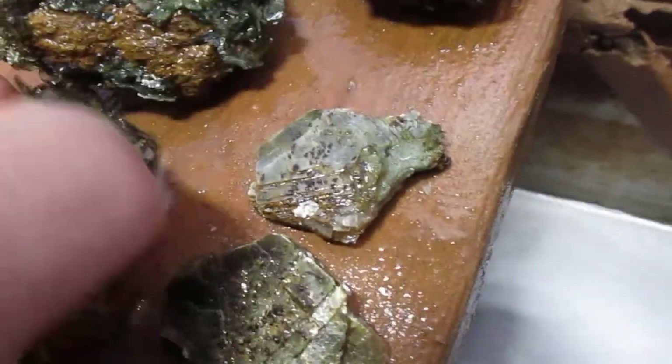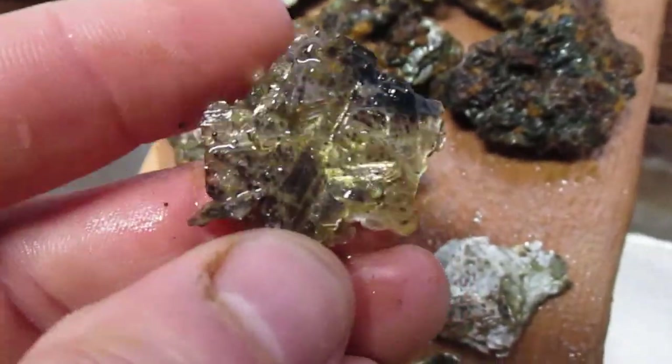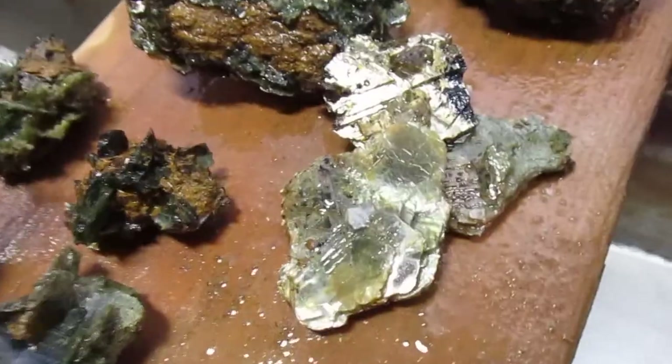I found some pieces of mica, and they're really cool looking stuff. I got a bunch of that.